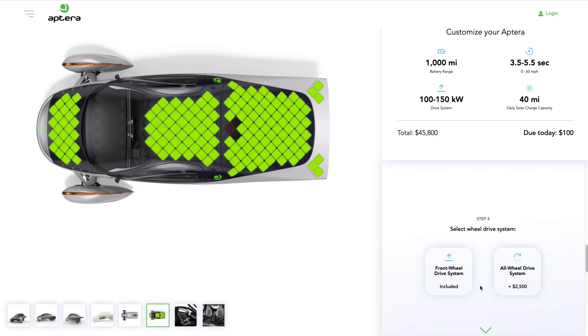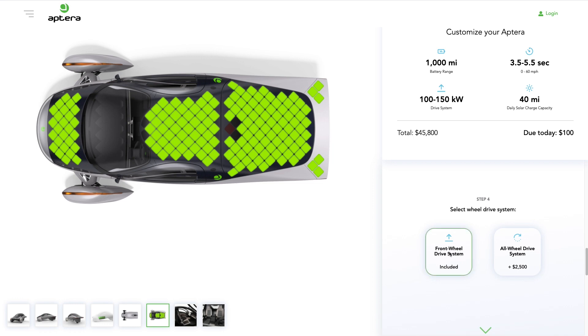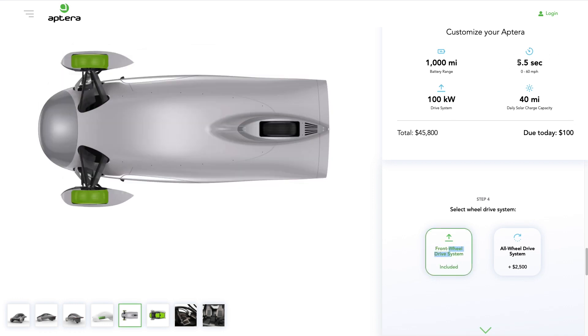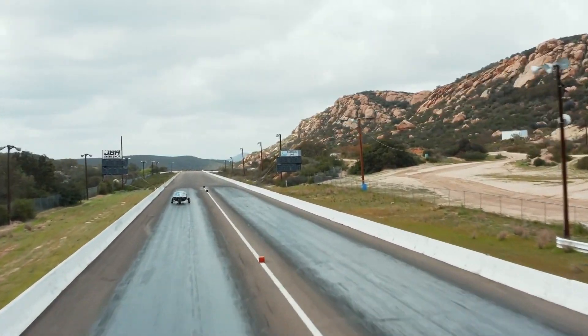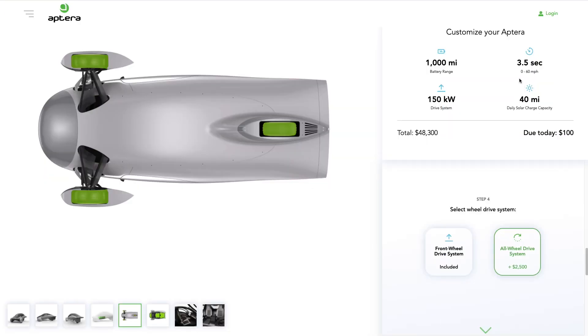Next up: front-wheel drive versus all-wheel drive. With front-wheel drive, you're looking at 0-60 in five point five seconds. For twenty-five hundred bucks, you can activate that third wheel — boom — and drop to three point five seconds. Either way, you can't really lose. If you like going fast, there's an option for you.